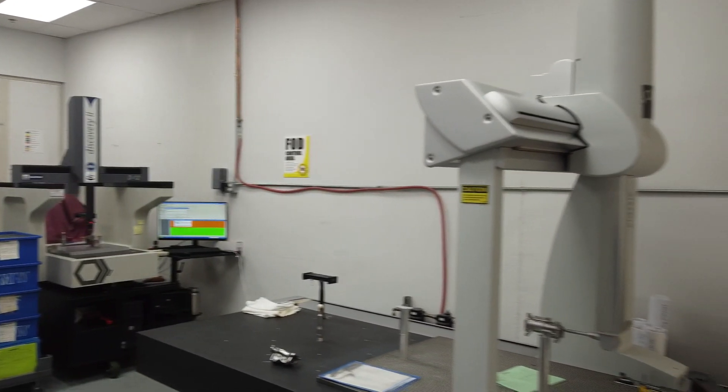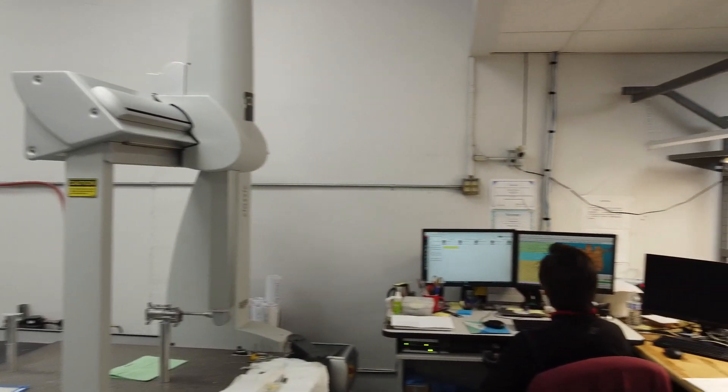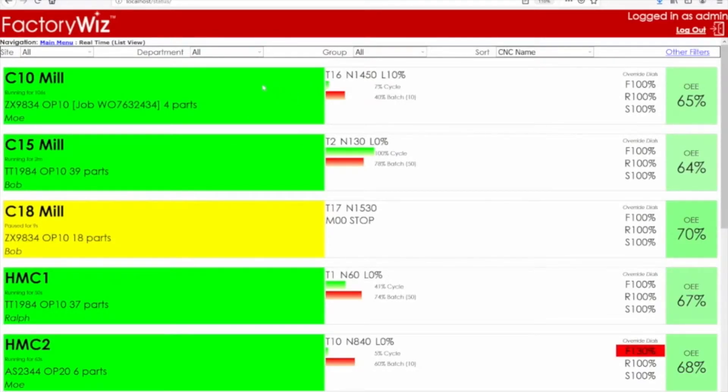FactoryWiz is actually the missing link between many of those things. Shops deploy wonderful machines and have incredible technology for scheduling, tracking employees, parts, and quality — but there isn't communication between those systems until you have FactoryWiz, which knows how to plug in here, feed information to the ERP, and accept information from the quality system. It helps all of that gel together.